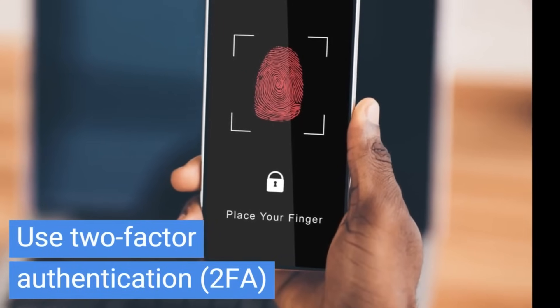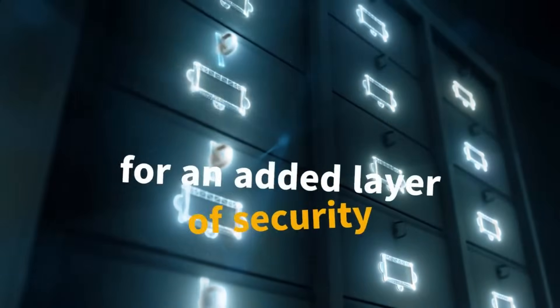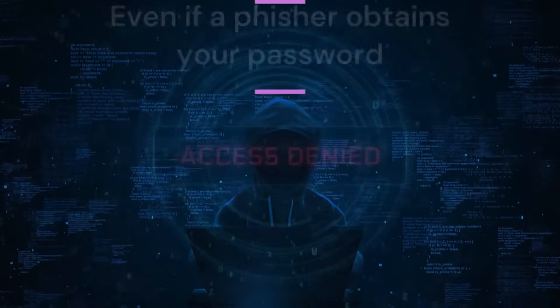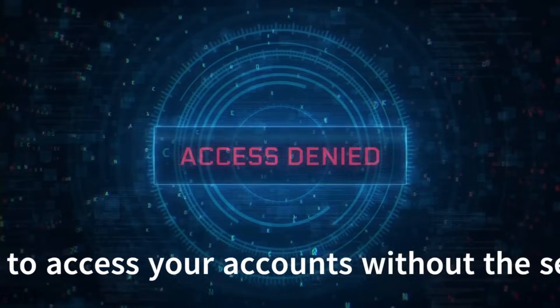Use two-factor authentication, or 2FA, for an added layer of security. Even if a phisher obtains your password, they won't be able to access your accounts without the second form of verification.